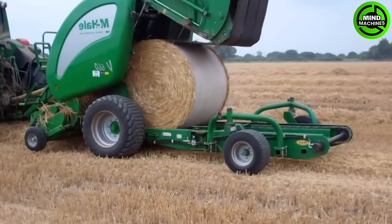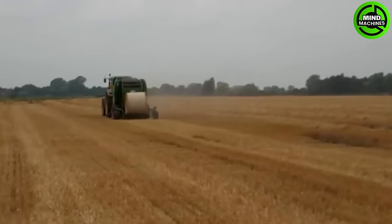I wondered how they compact grass into convenient bales, and then this is the answer.